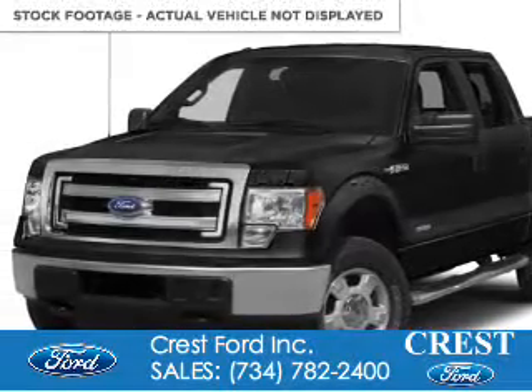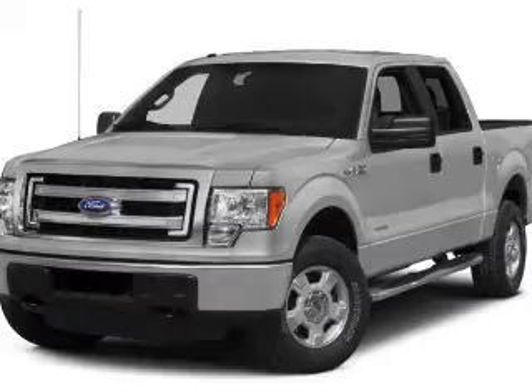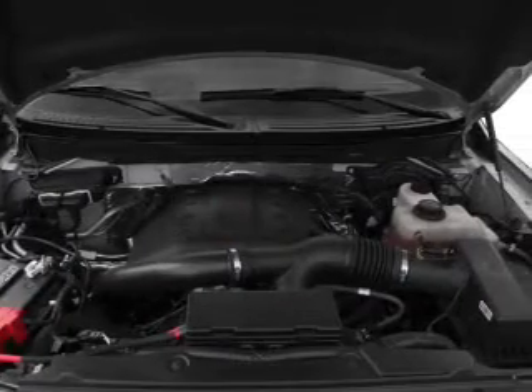Ford F-150. It's powered by rear-wheel drive, a 3.5-liter six-cylinder engine, and a six-speed automatic transmission.